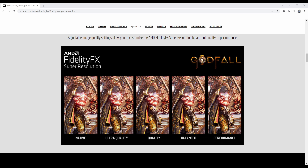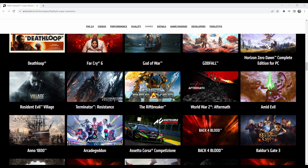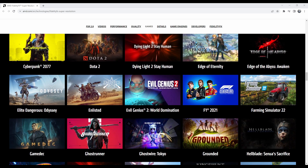Here's more of a look at Godfall, and scrolling down you can see there are a lot of games that will take advantage of this technology to really boost up their frame rate and resolution.